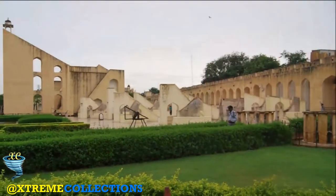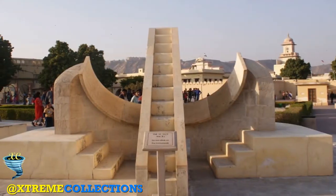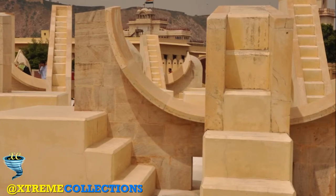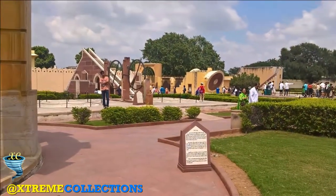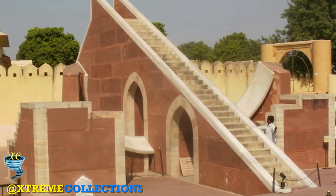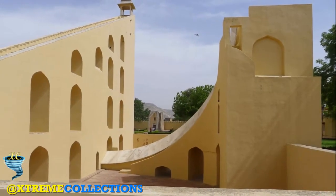The Jantar Mantar in Jaipur is an outstanding example of the coming together of observation of the universe, society, and beliefs. It provides an outstanding testimony of the ultimate culmination of the scientific and technical conceptions of the great observatory devised in the medieval world. It bears witness to very ancient cosmological, astronomical, and scientific traditions shared by a major set of Western, Middle Eastern, Asian, and African religions over a period of more than fifteen centuries.